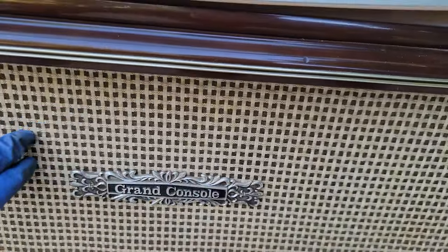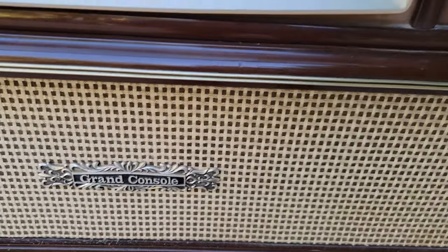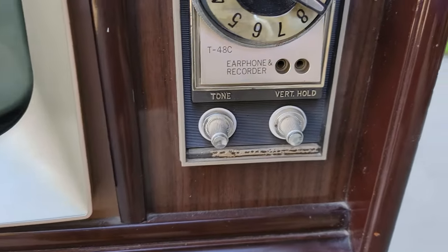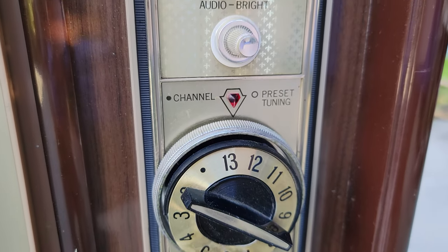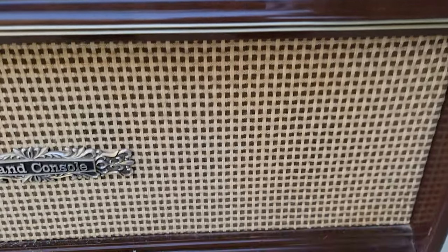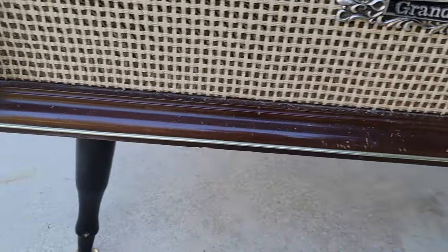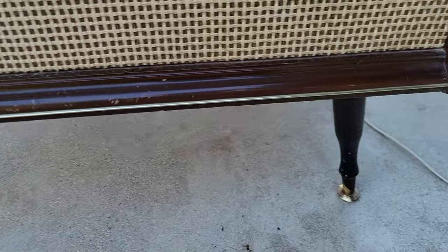It's got this kind of basket weave speaker grill. And the legs have a very oriental style to them. Very classy.